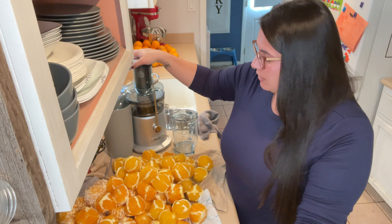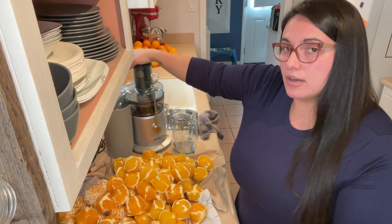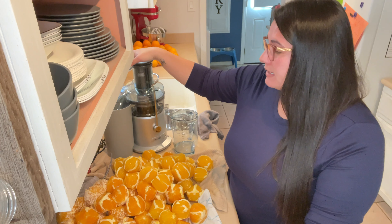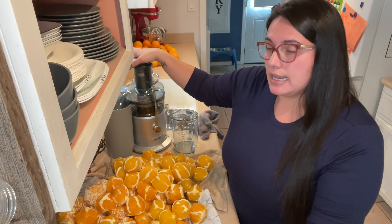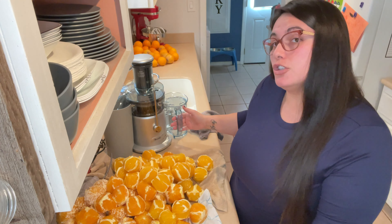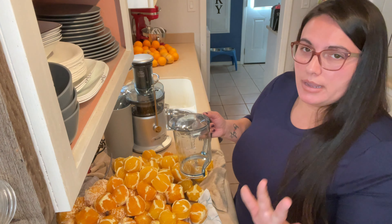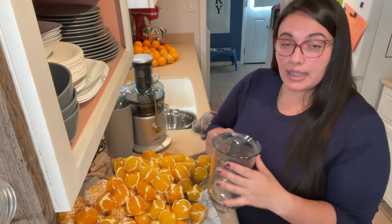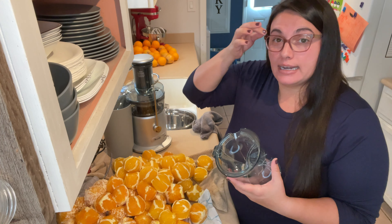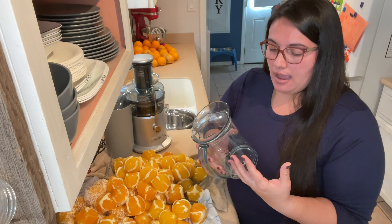I just peel them — they don't have to be perfect. The machine is really good about taking the whole orange and managing the pulp, and you can choose how much pulp you want. It does come with a liter jar that attaches right here and allows the juice to flow in, but I never use it because it only holds a liter and I usually make about a gallon at a time. With all the foam it creates, it just doesn't work.